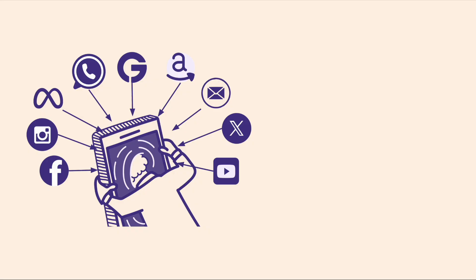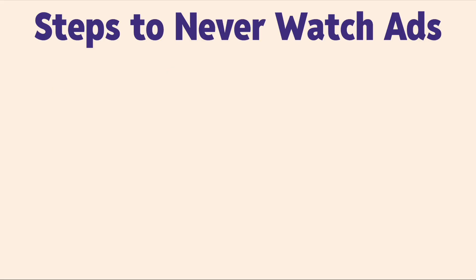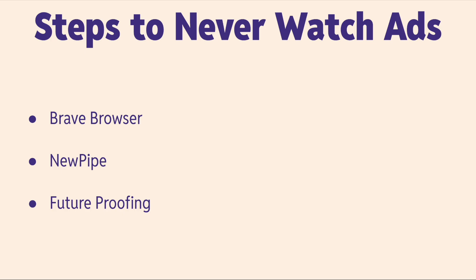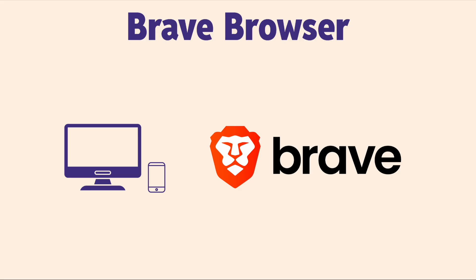The internet is getting worse because we live in a broken monetary system designed to steal your time and siphon your energy. So let's opt out. The first option is Brave Browser, the second is NewPipe, and I'm going to talk about future-proofing. They're free and private.